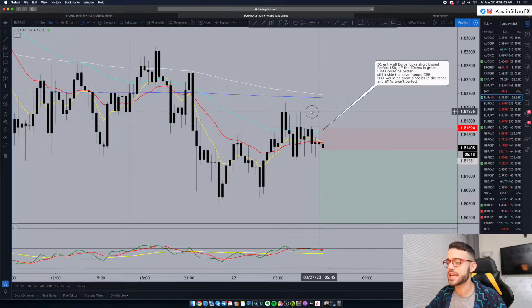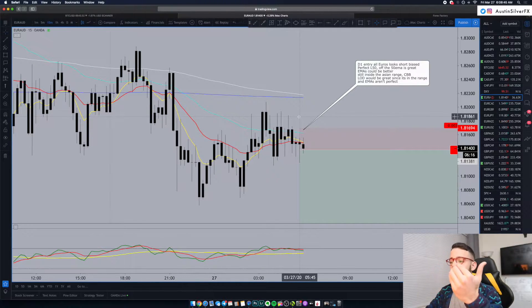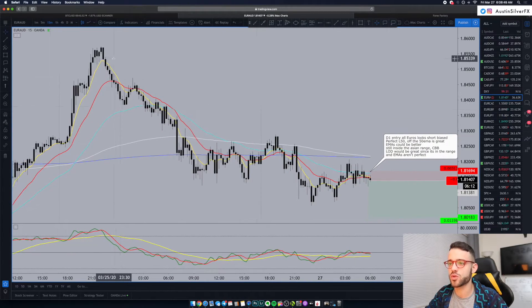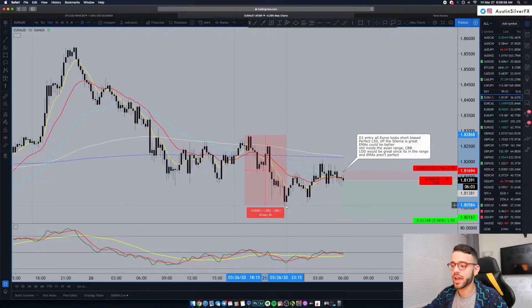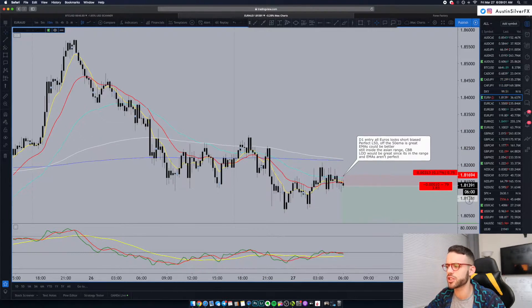On the 15-minute today, the idea is that we're looking for it to come lower based on the TDI, EMAs, and movement yesterday. You can see yesterday — Thursday — we saw a huge move down about 450 pips. Today, from the start of the Asian range till about midnight, it's moved 228 pips. So it's a massive Asian range.